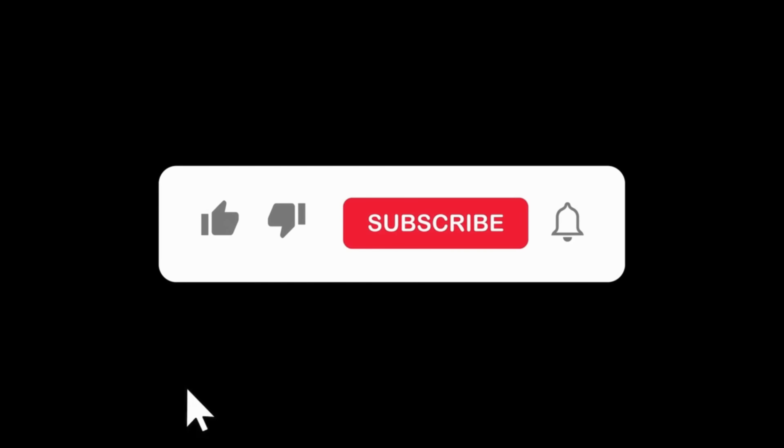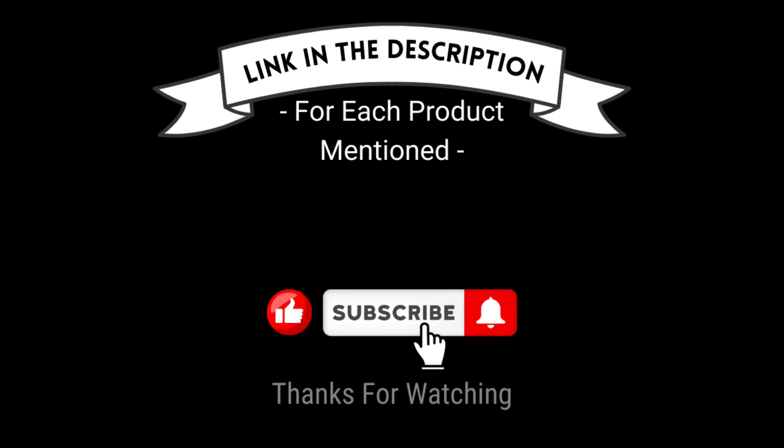That's all for my end. I make helpful videos daily, so do subscribe to my channel and hit the bell notification. To get more information or if you want to know the product price, please check my description box. For any kind of problem, please comment below so I can help you further. Life is short, so enjoy your life with our cool products.